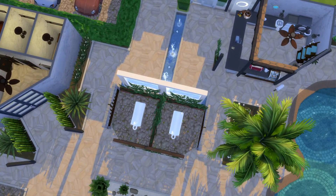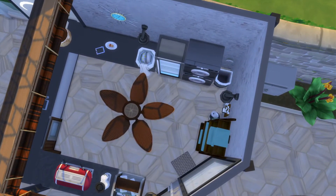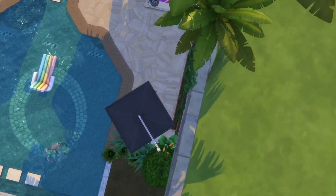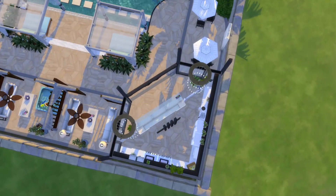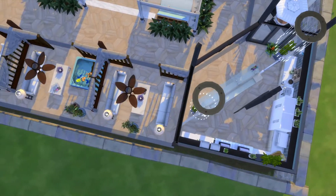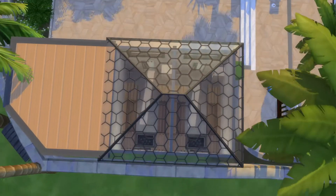Come on over here — ooh, massage table! If you like this lot and/or video, you're more than welcome to give it a thumbs up. If you're not a subscriber, please subscribe. Don't forget to hit that notification bell.